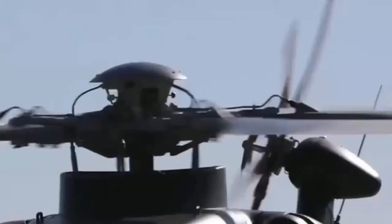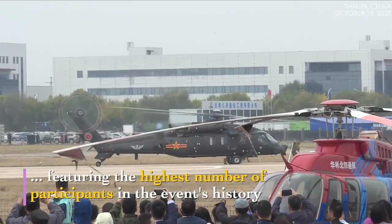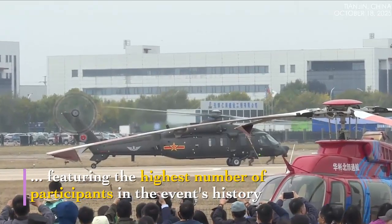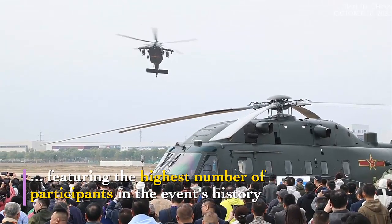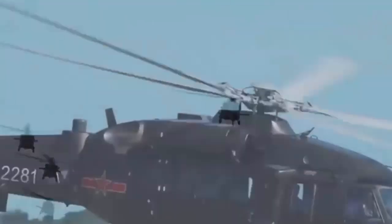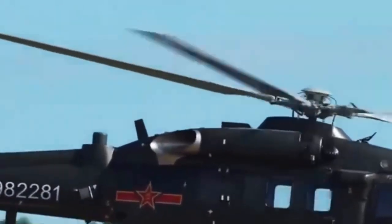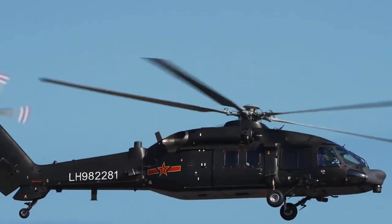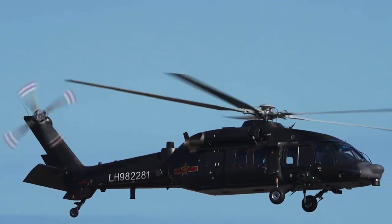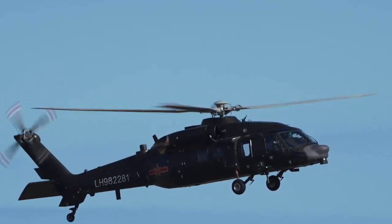The Z-20T was unveiled at the September 3rd Victory Day Parade, where seven of these attack helicopters formed a triangular aerial flag-bearing echelon. It will now be showcased at the expo running through October 19th and is anticipated to make its first formal flight at the helicopter exposition. The Z-20T is the latest addition to the Z-20 helicopter series, based on the baseline Z-20, with transport and fire-assault capabilities, as noted by China Military Bugle, the official press account of the Chinese Armed Forces.